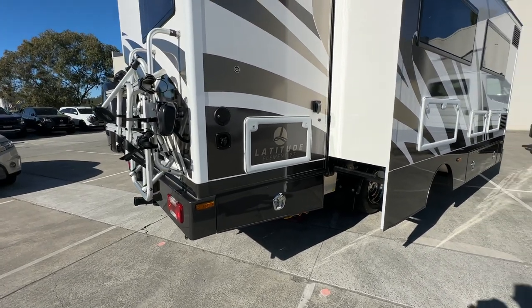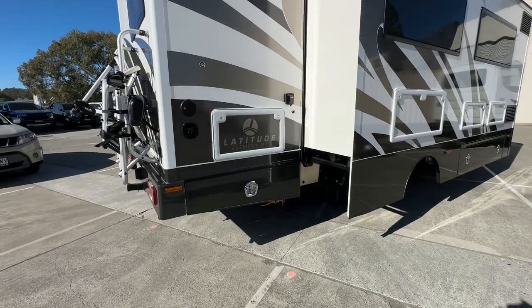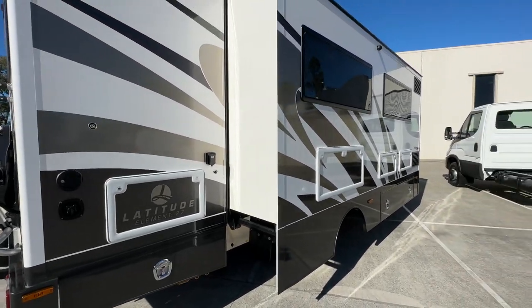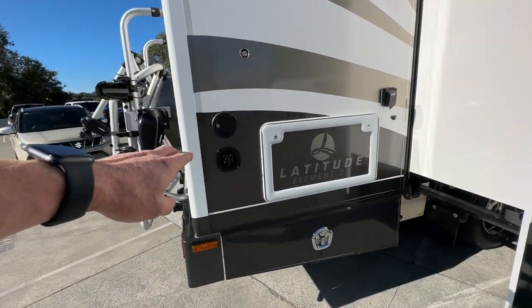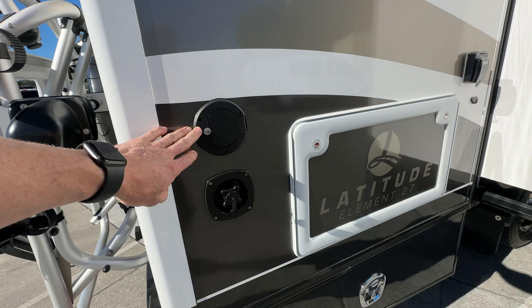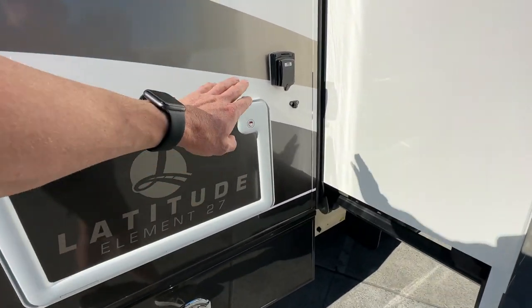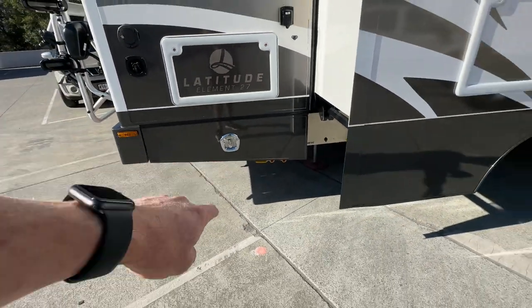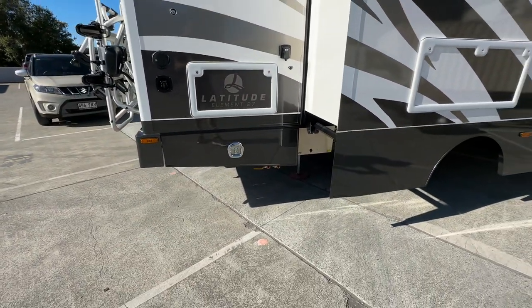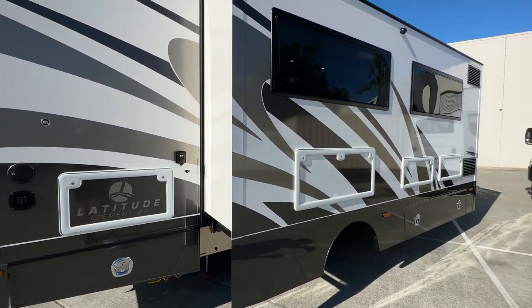We actually find that apart from running the air conditioner, with the amount of solar we've got on board there's not an awful lot of generator use on these. All your service hookups are really easy — filling your water tank, town pressure entry, power inlet, and underneath you've got your toilet pump-out and your grey water pump-out. This particular motorhome has gone for the black water tank toilet — you've got the choice of either that or the cassette.